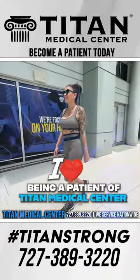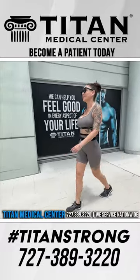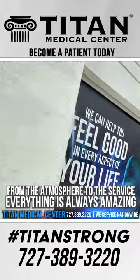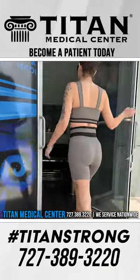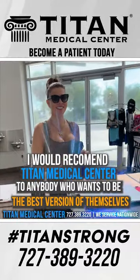I love being a patient of Titan Medical Center. From the atmosphere to the service, everything is always amazing. I would recommend Titan Medical Center for anybody who wants to be the best version of themselves.